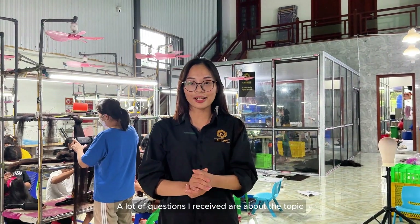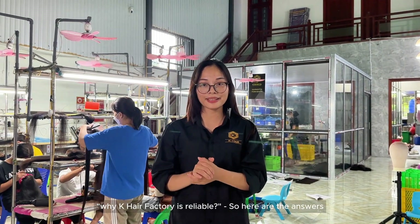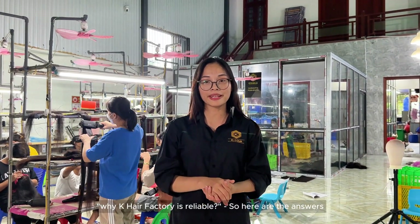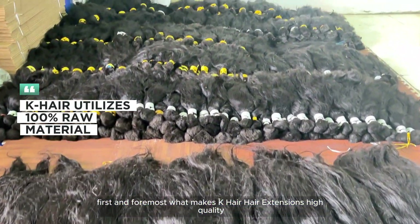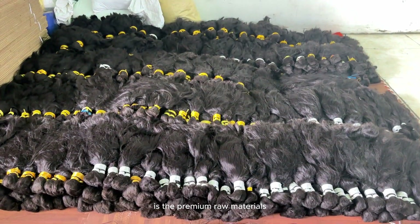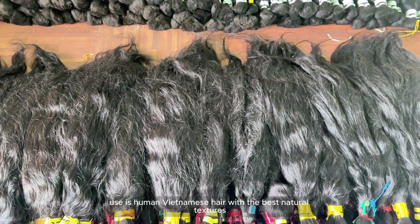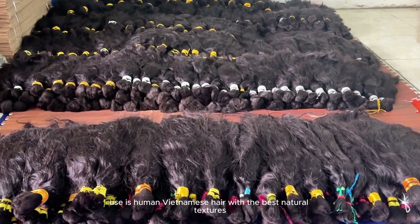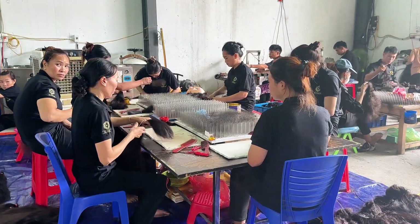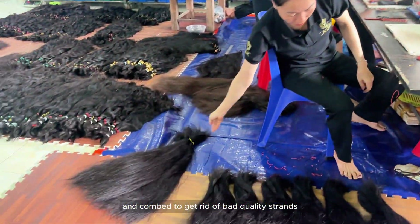A lot of questions I received are about why K-Hair factory is reliable. Here are the answers. First and foremost, what makes K-Hair hair extensions high quality is the premium raw materials. 100% raw hair used is human Vietnamese hair with the best natural texture. The raw hair is then selected and combed to get rid of bad quality strands.